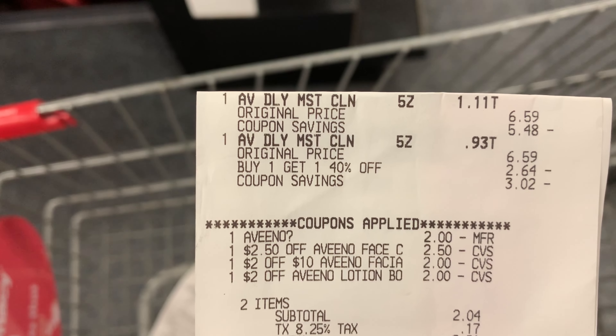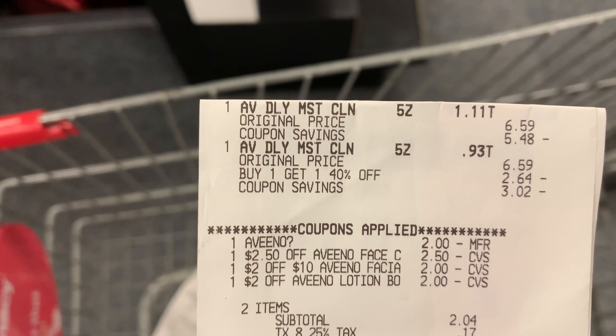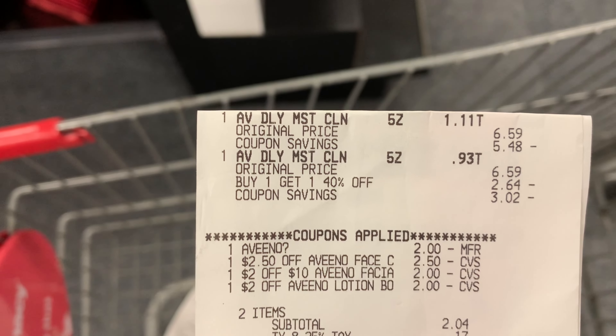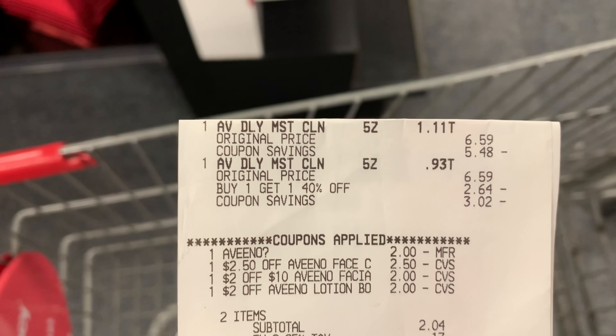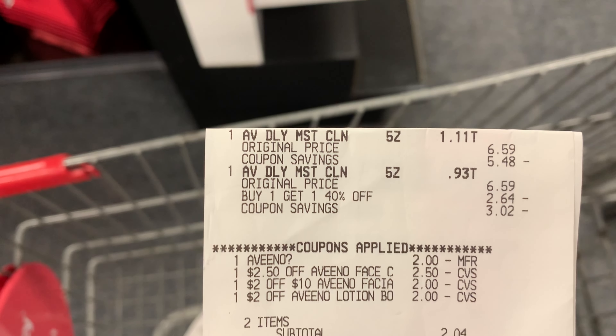Here's my receipt for the Aveeno. I kept trying this transaction different ways to find the best approach — I have other CRTs that didn't come off. But this is the best I could do. I paid $2.04 out of pocket and got back $4 from Ibotta. I also submitted my receipt to Coupons.com for $2, so hopefully that processes and makes it free plus a $4 moneymaker.